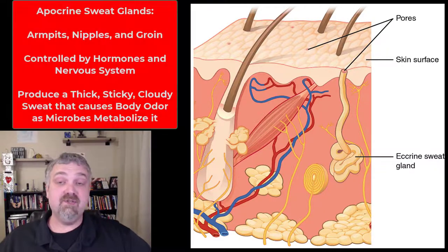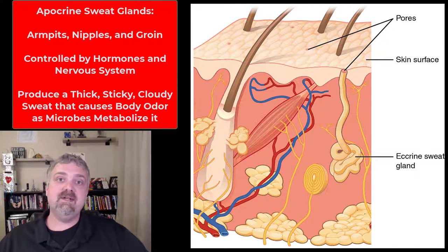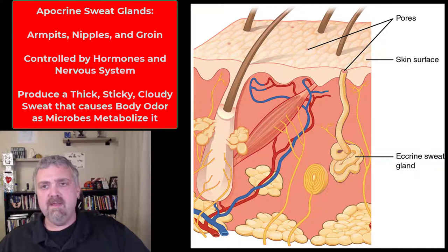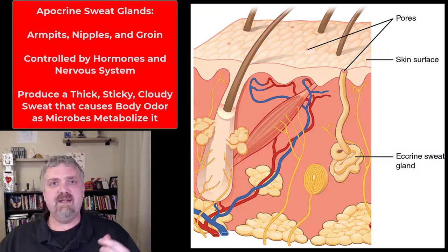Apocrine sweat glands, you're going to find them in the armpits, nipples, and groin. These are the sweat glands that are controlled more by your autonomic nervous system and hormones. They all function as a unit, so they're basically turned on or turned off together, and they produce a very thick, sticky, cloudy sweat.